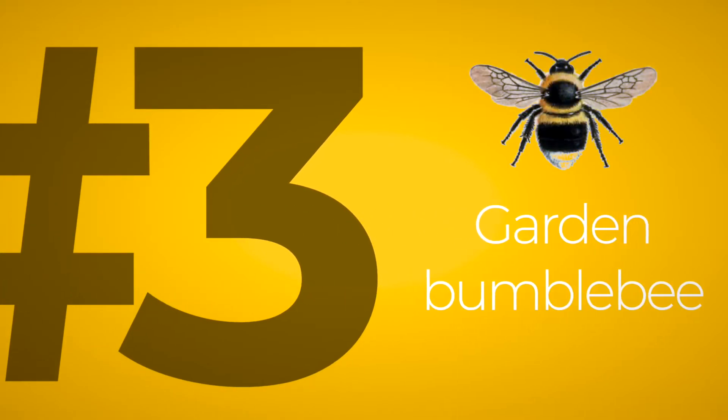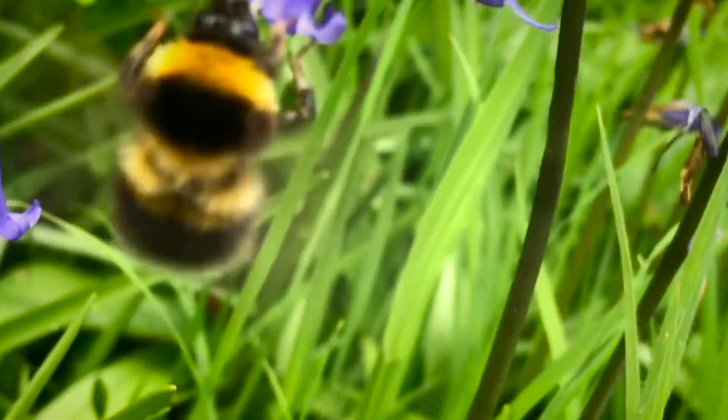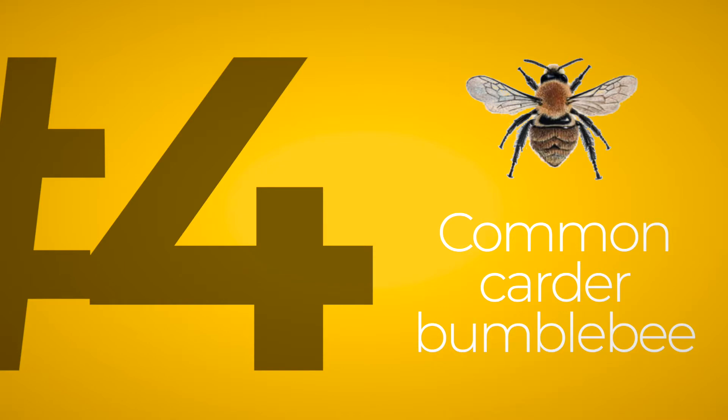Species number three is the garden bumblebee, Bombus hortorum — hortorum, like horticulture, which also hints at one of its features. The garden bumblebee has a really long face, sometimes described as a long horse face, which is a good way to remember it. It's a similar white-tailed bumblebee but has three stripes, making it very distinctive. It's much bigger and more obvious, usually emerges a bit later than the other two, and is not usually as common.